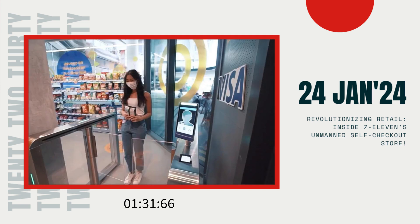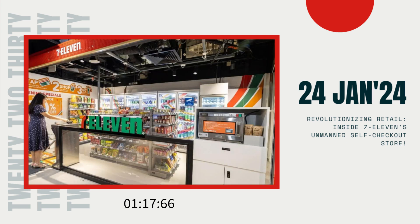But here's the catch — this innovative 7-Eleven self-checkout store might not be a permanent fixture. According to Serene Xiao, the managing director of 7-Eleven, the store is slated to be around for at least six months. During this period, the company plans to gather and review feedback from users, making adjustments as needed. The current limit of five people in the store might be subject to change, and more payment options could be added if the trial is successfully scaled up.